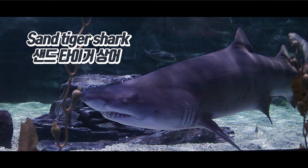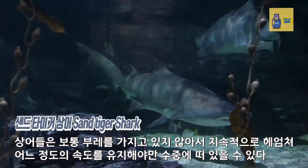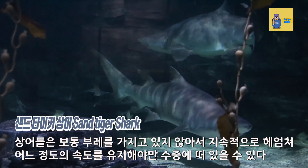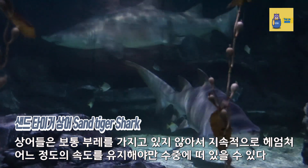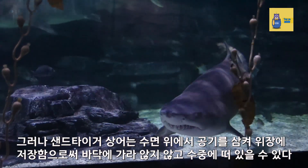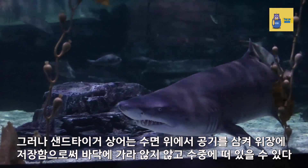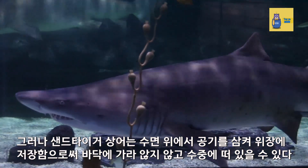Sand Tiger Shark. Sharks usually don't have a float, so they need to maintain a certain speed to stay buoyant underwater. However, sand tiger sharks can float without sinking to the bottom by swallowing air above the water and storing it in their stomach.